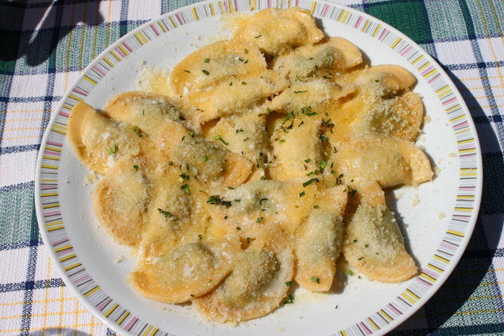Similar types of pasta are known as casuncie in the Dolomites area, casoncelli in Lombardy, and Cjarsons in Friuli.